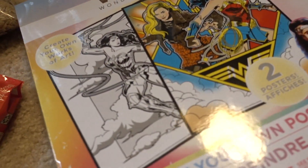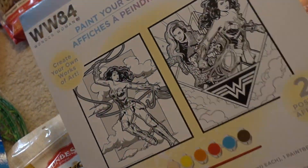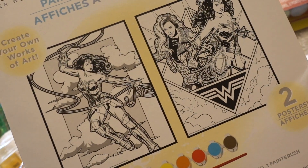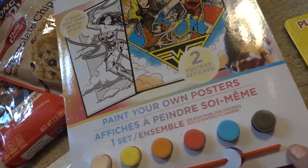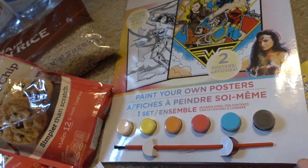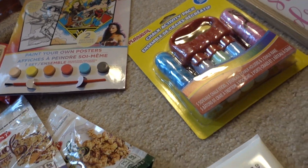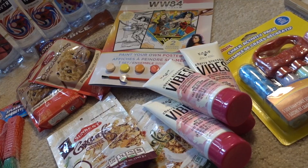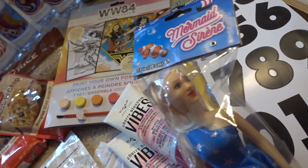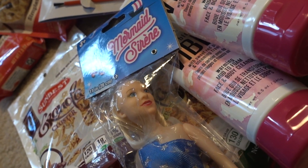I bought a chalk set for my daughter — this is the Play School brand. One thing we'll take on vacation is this paint-your-own posters Wonder Woman set. She loves the character and has been so into Wonder Woman. I also found a DC Superhero Girls book at Dollar Tree — she's been loving that show. I'm on the hunt for level four DC superhero books. Then these mermaid toys — she already opened the green one, which is Tiana from Disney, and this one is a Cinderella mermaid.